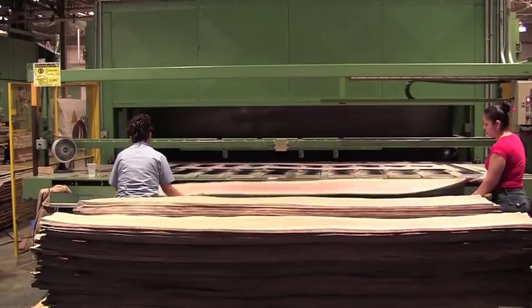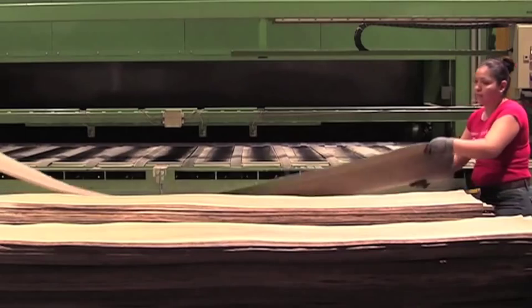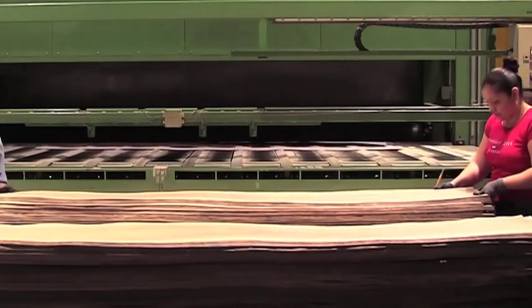Too much moisture will cause problems with the gluing process at the customer's end, and not enough moisture will cause the veneer to be brittle and buckle.